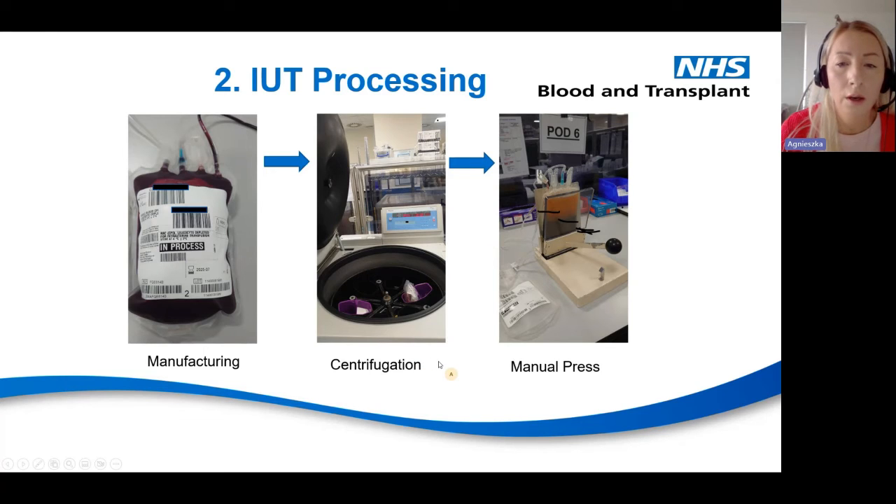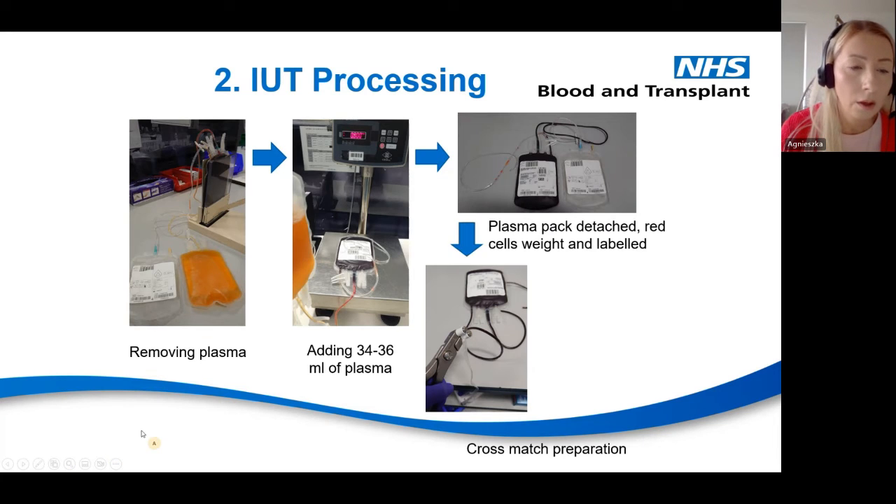Once the unit is centrifuged, we place it on the manual press and remove the plasma by draining it into the empty pack. Once all plasma is removed, we detach the plasma pack, which is ready for discard. Then we add between 34 and 36 ml of plasma back to the unit to maintain the appropriate level of fluid. Once this volume is added, we detach the plasma unit, then label and weigh the unit before starting crossmatch preparation.